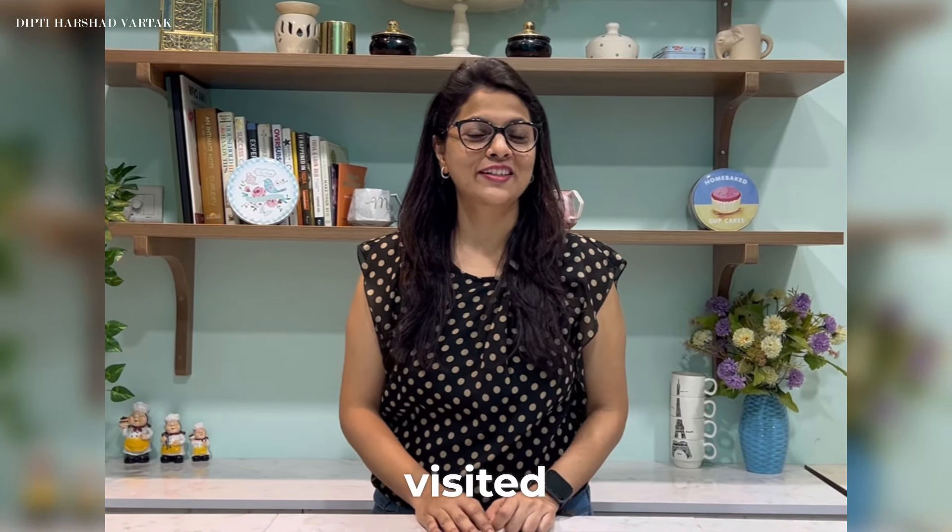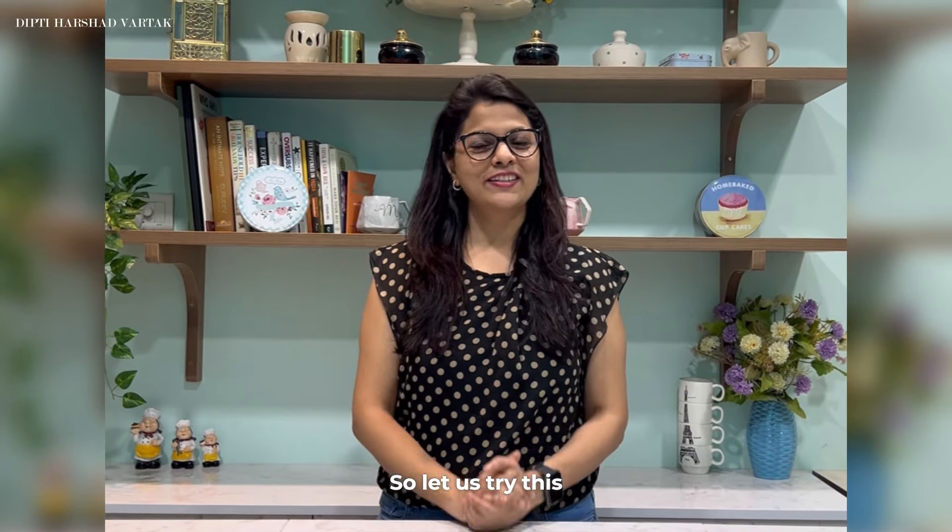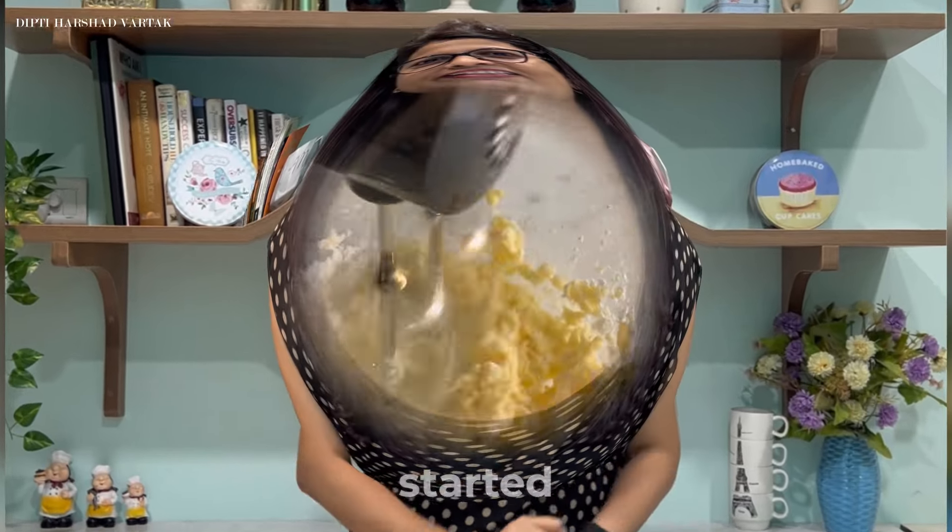Hi everyone! Ever since our Prime Minister Mr. Modi Ji has visited this amazing place called Lakshadweep, it has become very famous. So today I have decided to do a recipe which is inspired by the flavours of Lakshadweep. The ingredients are so easy. Let's get started.